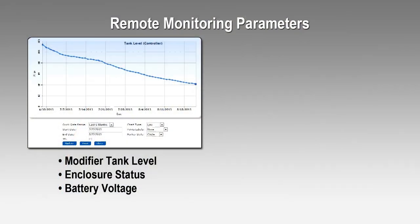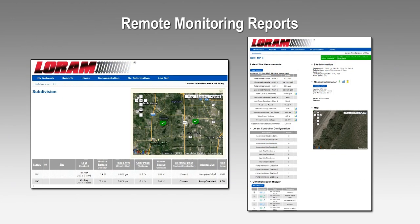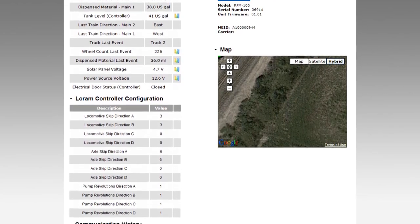In addition to turning the system on or off and updating software, remote monitoring has the ability to report a variety of Track Shield parameters. All of this information is collected by LORAM and presented to you each day within a secure web portal. Our dedicated analytics team summarizes the data and provides it to you in easy-to-understand reports.